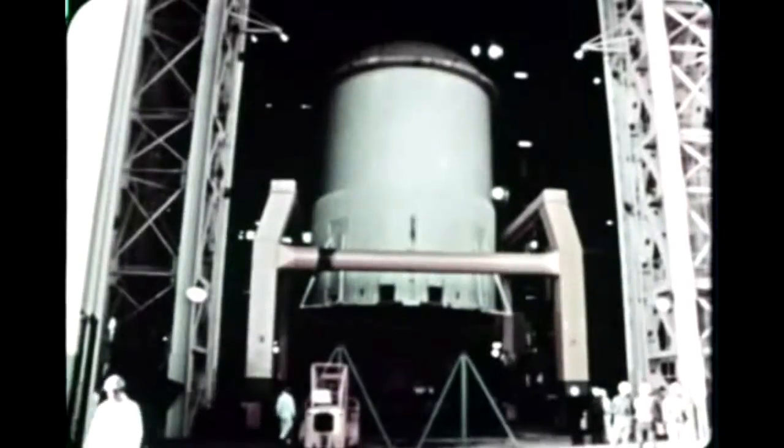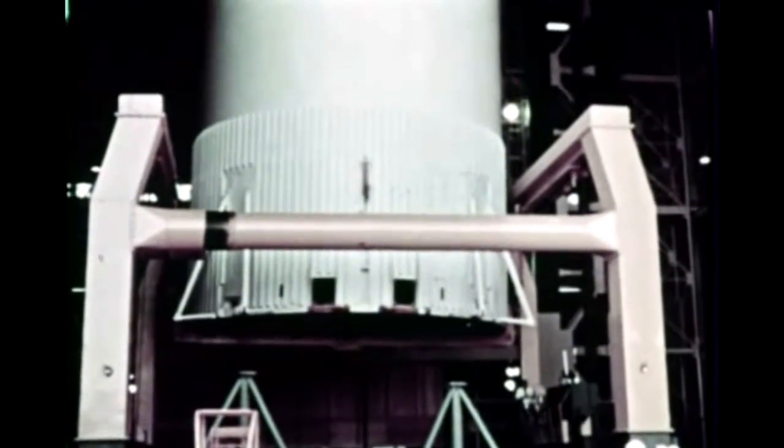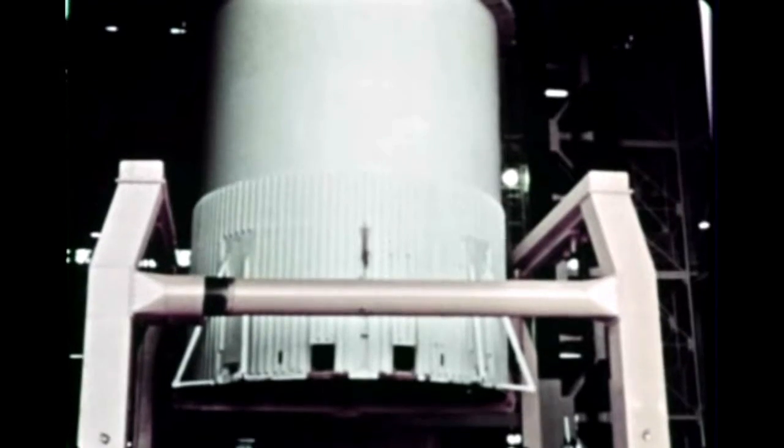Maximum aerodynamic loads expected in flight were simulated by two load rings and the bootstrap arrangement of hydraulic cylinders, tension straps, and load cells. The intertank buckled at 110 percent of the axial load and 117 percent of the moment load. Since a 140 percent factor is required in all man-rated Saturn V hardware, a strengthened intertank built at Michoud will later undergo similar testing. Following removal of the intertank, the S-1CS fuel tank thrust structure assembly was installed in the load test tower, with structural testing scheduled next quarter.